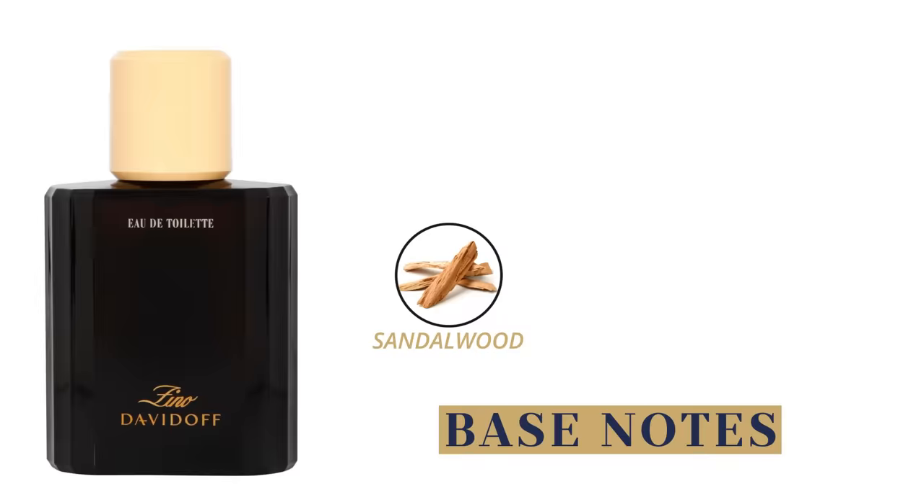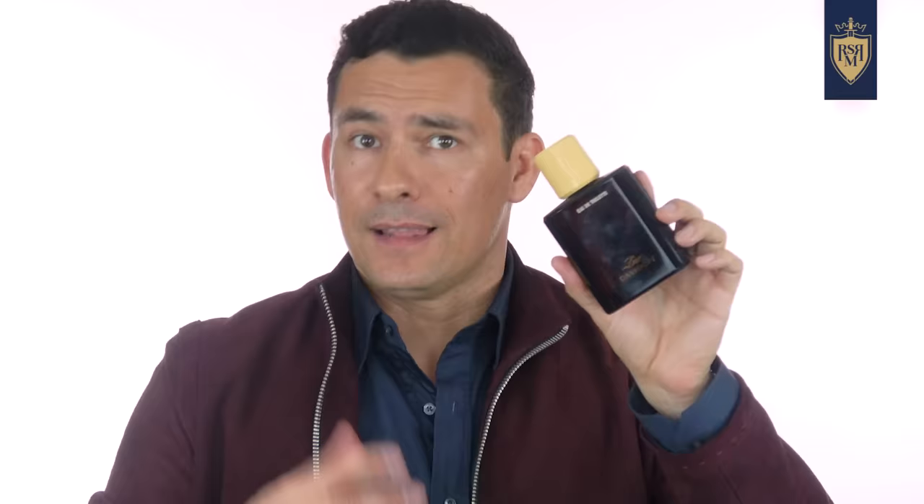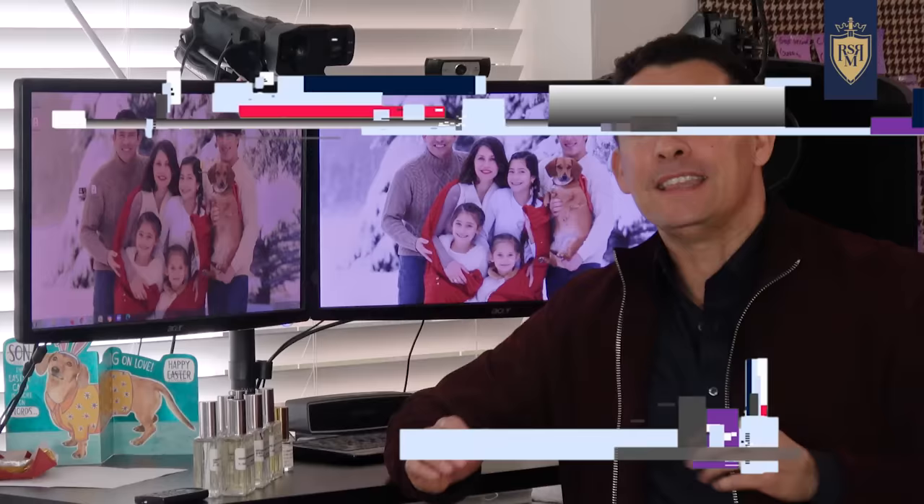Zeno came out in 1986, but it's not dated. It's a bit sweet with patchouli — a woody, strong, manly fragrance that's not over the top. Top notes are bergamot, Brazilian rosewood, lavender, and clary sage. The heart has rose, geranium, jasmine, and lily of the valley. The base has sandalwood, cedar, patchouli, and vanilla. This fragrance gets overlooked all the time — Cool Water is the cheapy everyone goes to in the Davidoff family — but Zeno is a solid, great-smelling fragrance worth a blind buy.